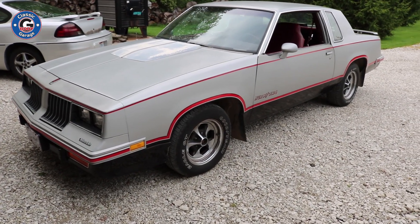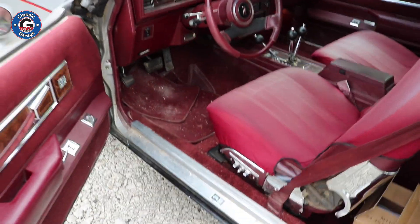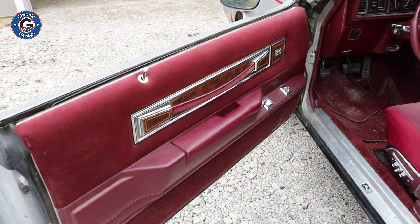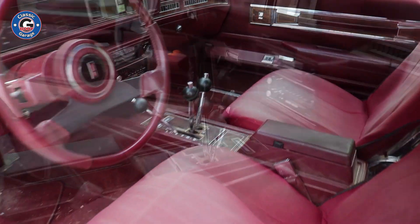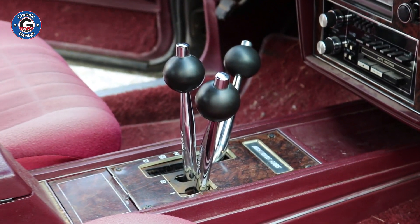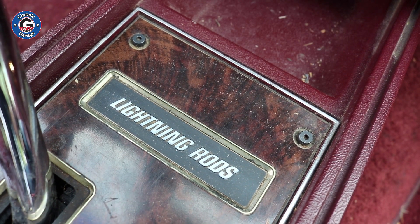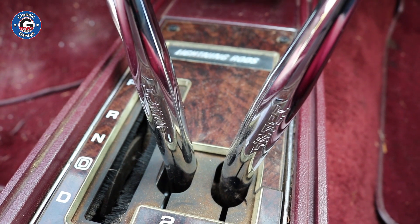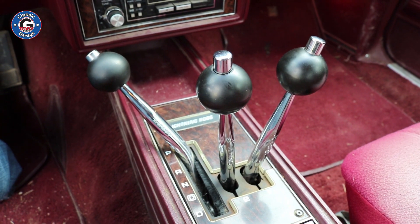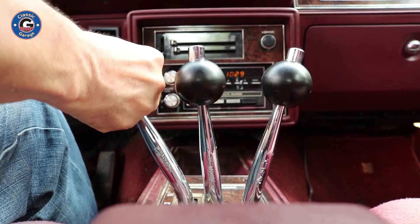Let me open it up and show you guys what the interior looks like. I just love the interiors in these Hurst Olds — they're beautiful. They have a lot of chrome accents, a beautiful maple color, and of course the iconic lightning rod shifters. These shifters were only available in the 83 and 84 Hurst Olds.